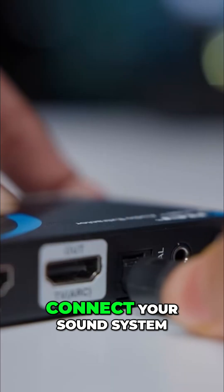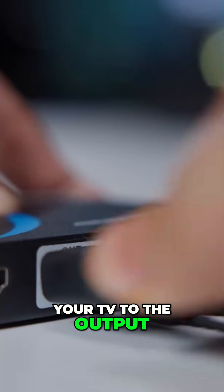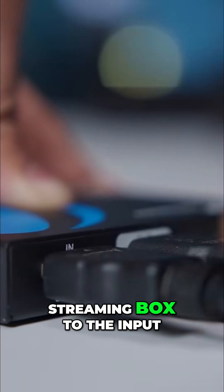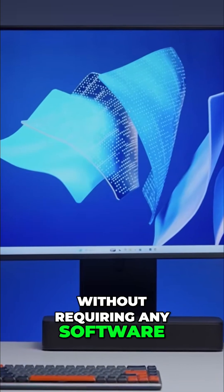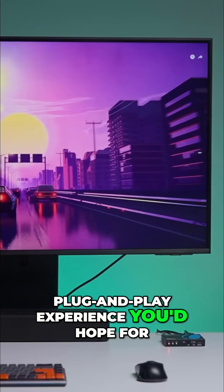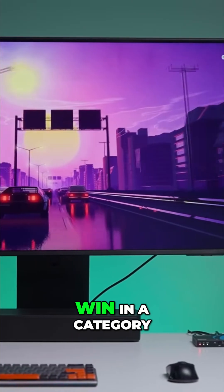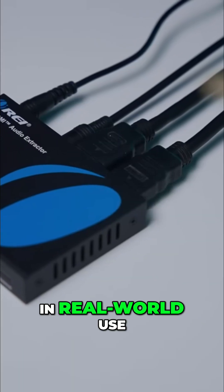Setup is simple. Connect your sound system through the audio ports, your TV to the output, and your console or streaming box to the input. Power it up, and it works instantly without requiring any software or configuration. It's the kind of plug-and-play experience you'd hope for — and that's a big win in a category where many devices still need manual tweaking.